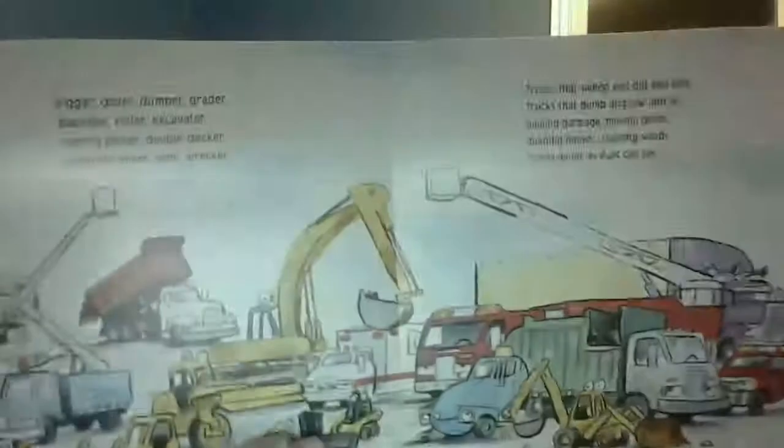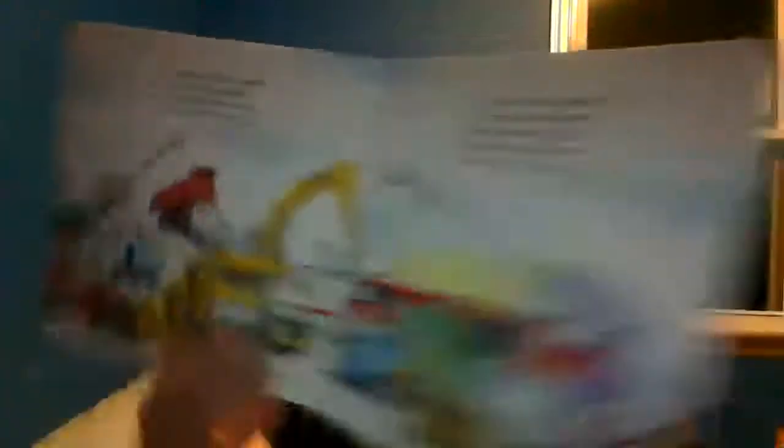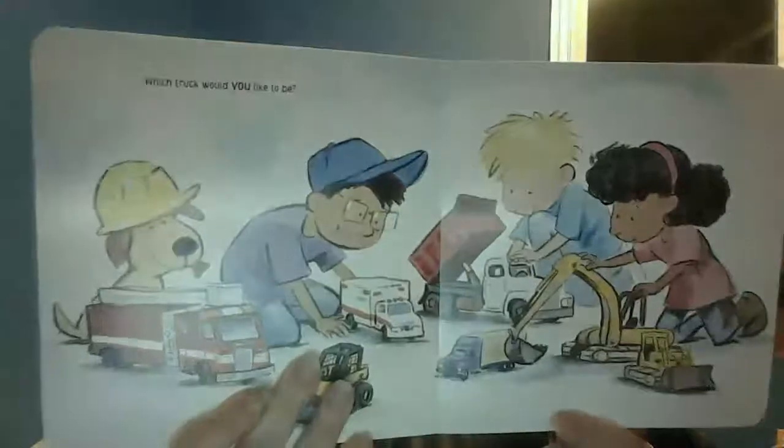Digger, dozer, dumper, grader, backhoe, roller, excavator, cherry picker, double-decker, concrete mixer, semi-wrecker — trucks that sweep and dig and shift, trucks that dump and tow and lift, hauling garbage, moving goods, building houses, clearing woods. Trucks as far as eyes can see. Which truck would you like to be?